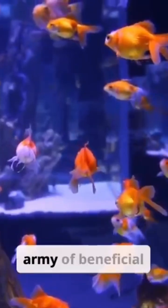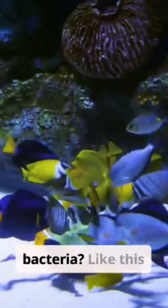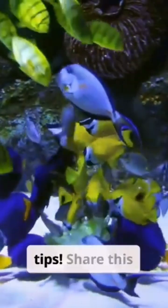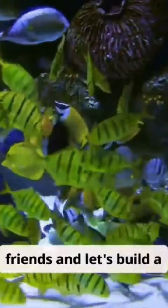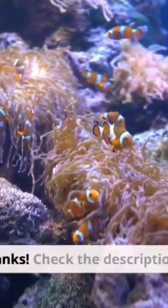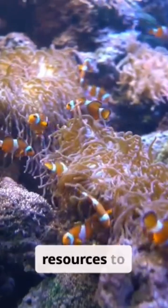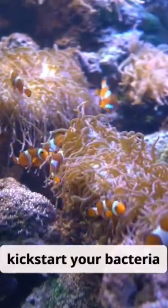Ready to cultivate your own army of beneficial bacteria? Like this video and subscribe for more aquarium tips. Share this with your fish-loving friends, and let's build a community of healthy tanks. Check the description for links to starter cultures and helpful resources to kickstart your bacteria colony.